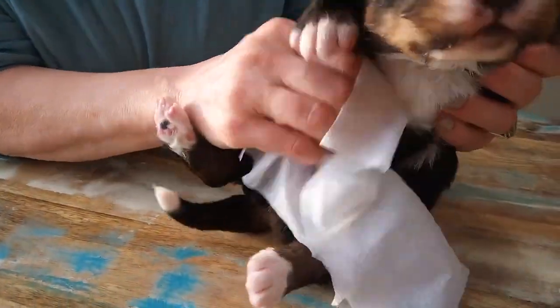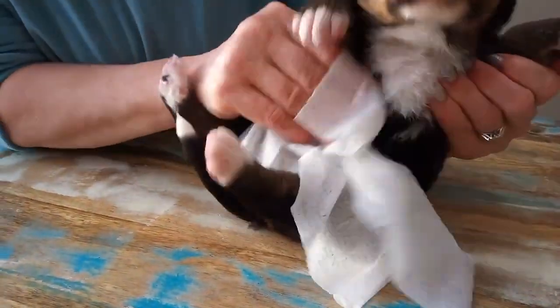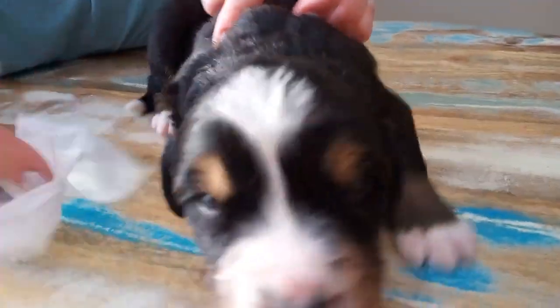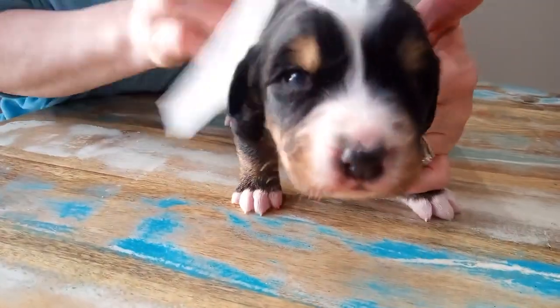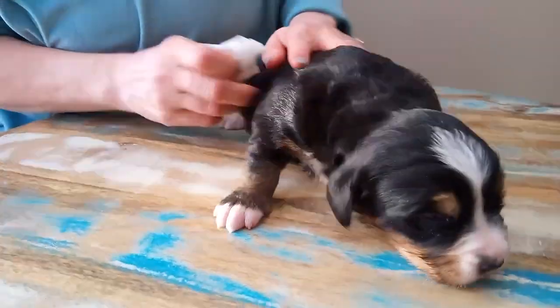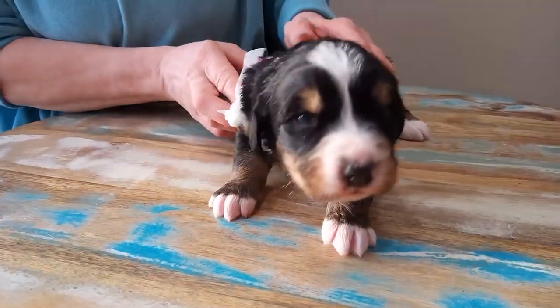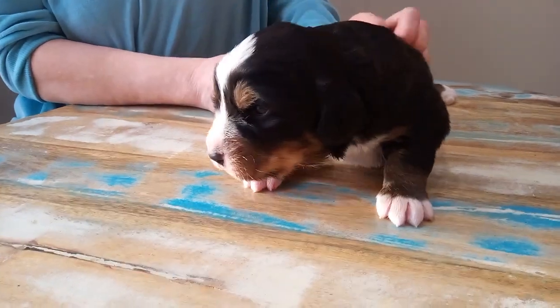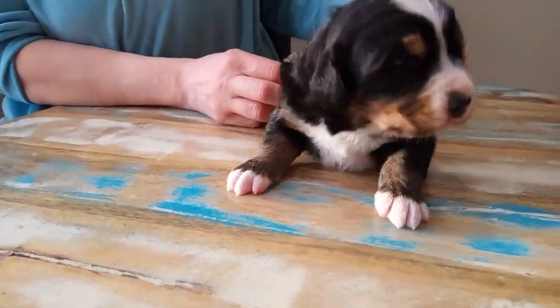They get a little sponge bath like this every day. It makes it easier to wipe a hundred pound muddy fur ball off when they get home and get grown. He is wanting more of that warmth. There he is — that's the last little boy. Now we'll do the little girls.